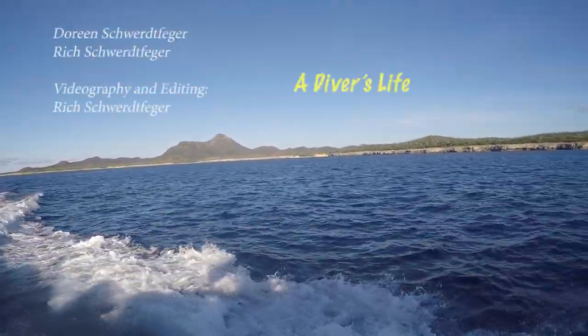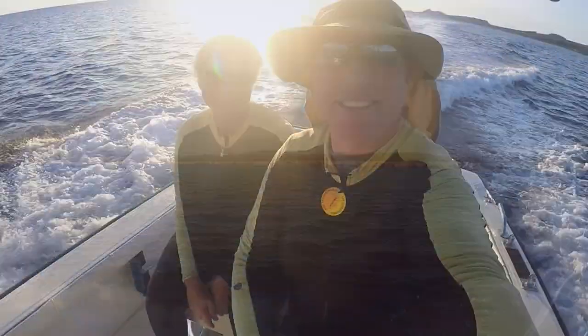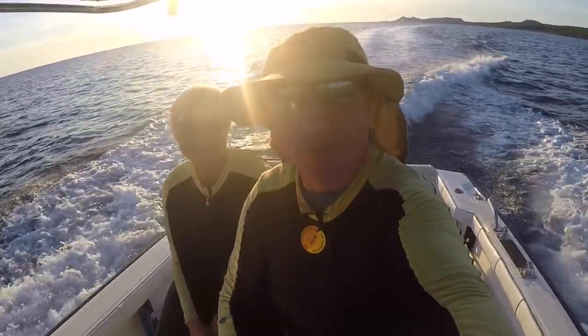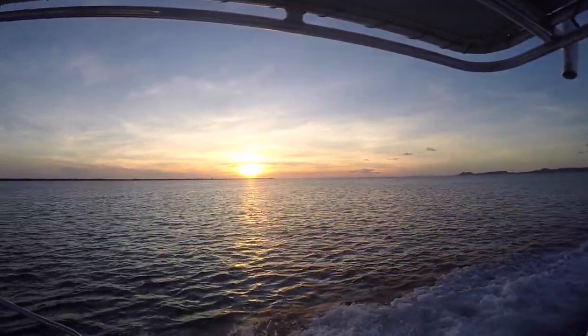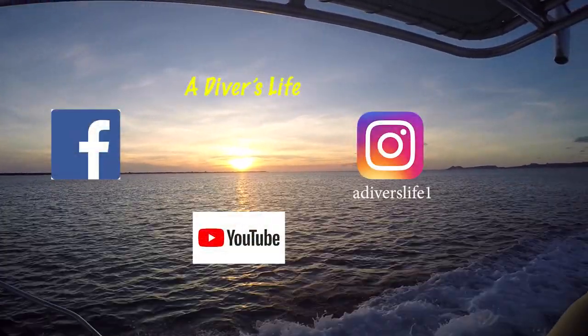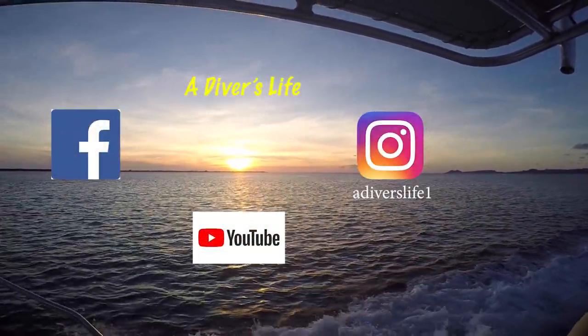Thank you for watching. That's a wrap. If you enjoyed this video, like it and hit the subscribe button to see more on this channel.